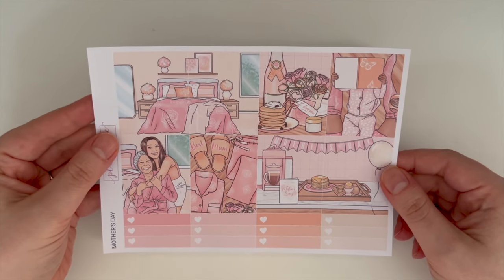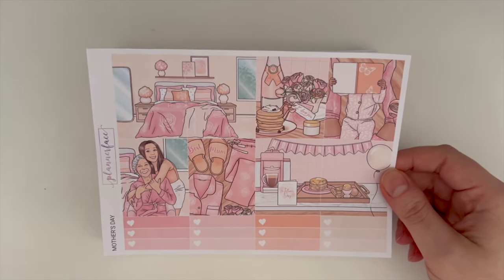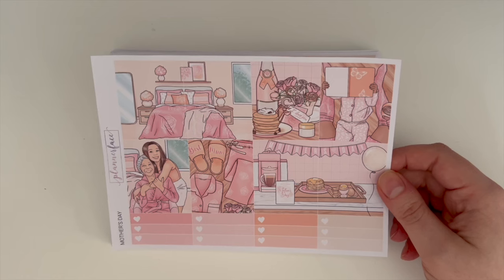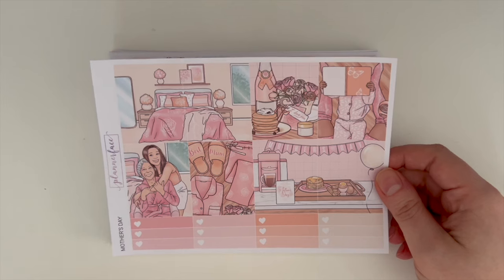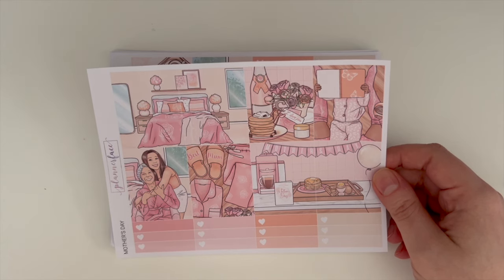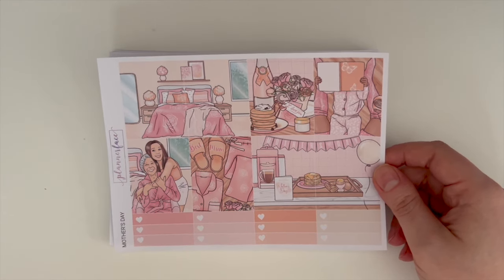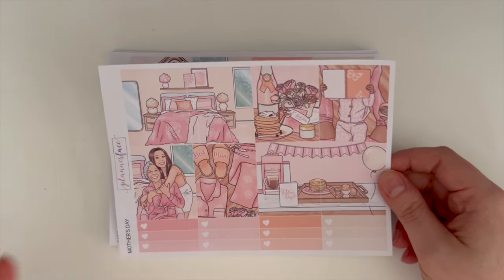First up we have the Mother's Day set. I love it — I really like that it represents three different generations, it's so cute. I don't know when I'll use it since I'm not seeing my mom for Mother's Day this year — she's away on holiday. We're celebrating the week after at a Beauty and the Beast afternoon tea. So I'll probably save this kit, but it's absolutely adorable and it does sort of look like my mom.